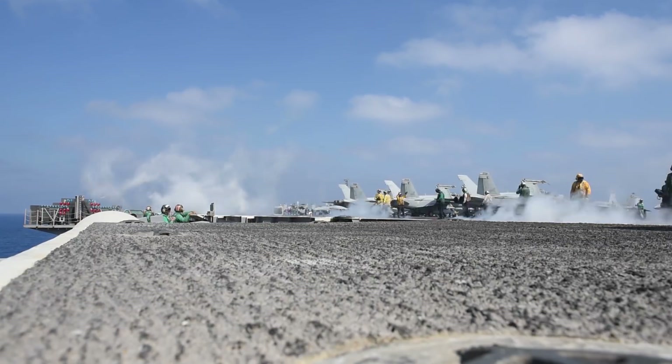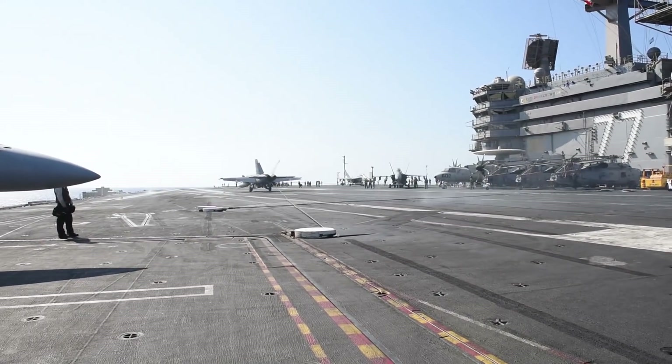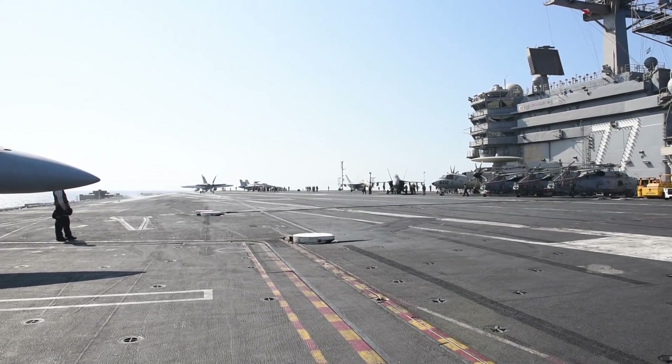The unique part about the Super Hornet is it is one of the few platforms in the world that can truly do air-to-air and air-to-surface missions at a moment's whim. We are truly the jack-of-all-trades, and I would counter, a master of many of those trades as well.